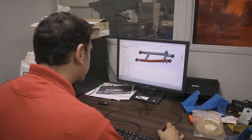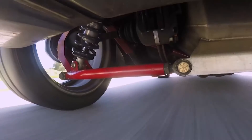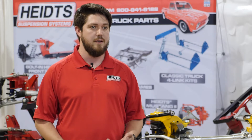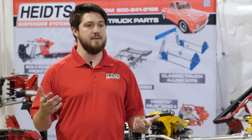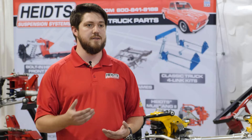Heights Automotive focuses on performance independent front suspension and rear suspension kits for a variety of makes and models of hot rods, Muscle Cars, and classic trucks. Chassis Engineering had the same ethos for street rod applications in a simple bolt-in format that can be installed at home.